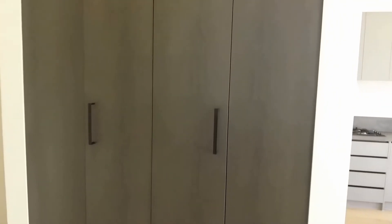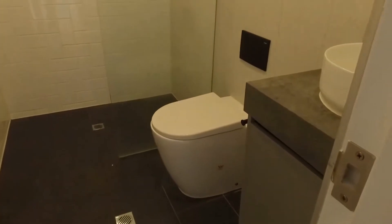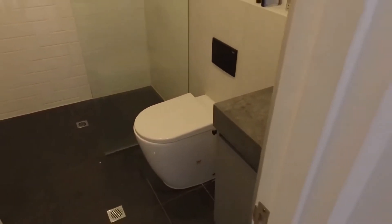In front of me here, this is a Euro laundry — spot for your washing machine and dryer. And then finishing off, you've got the central bathroom with storage below the vanity.